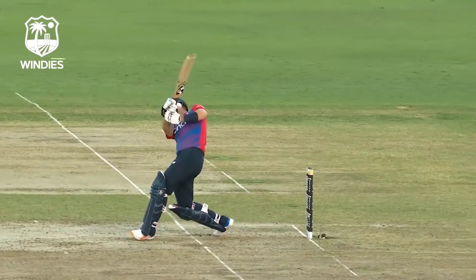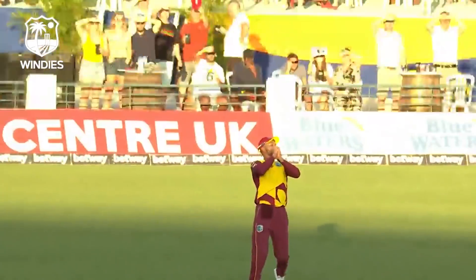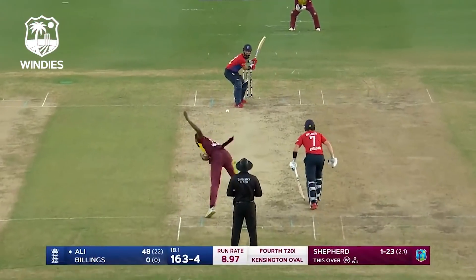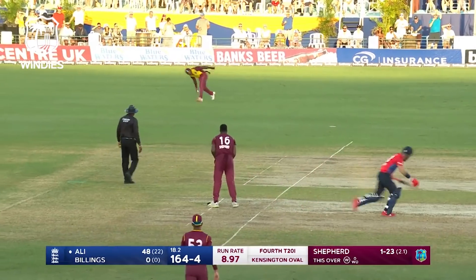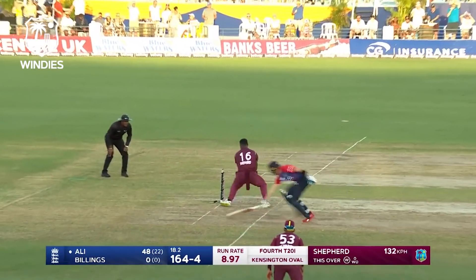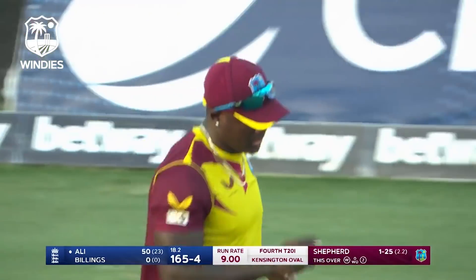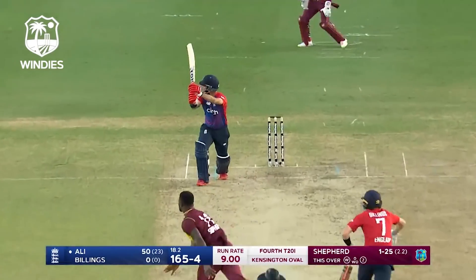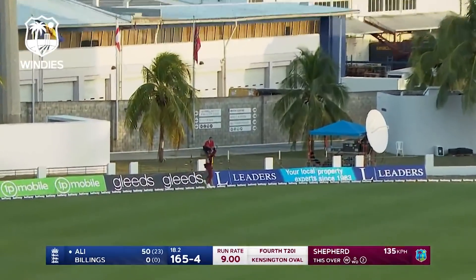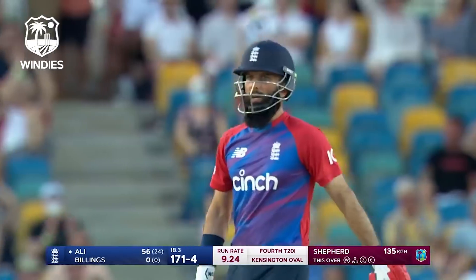And gone — yeah, perfect start to the over from Shepard. Going at the pads of Moeen Ali and he'll come back for two. And that is 50 for Moeen Ali — he is fourth in T20 international cricket. Goes over the long side and it goes all the way, brilliant timing from Moeen Ali.